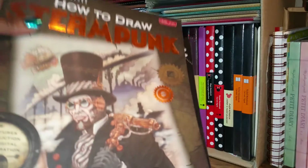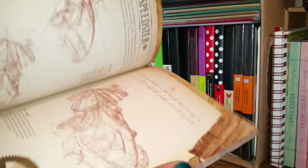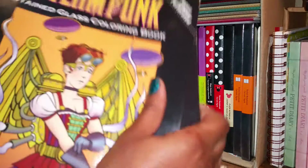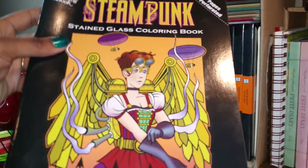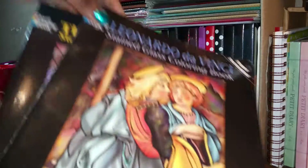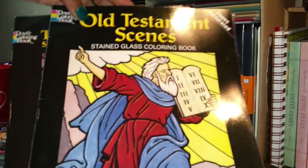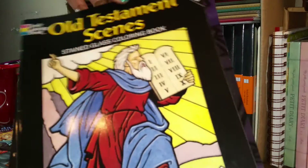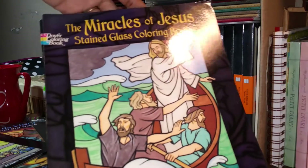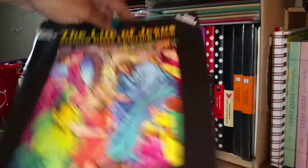I love steampunk — I also have a book on how to draw steampunk, love it! Other titles in my stained glass collection include: witches, Leonardo da Vinci, the Old Testament scenes, the miracles of Jesus, and the life of Jesus.